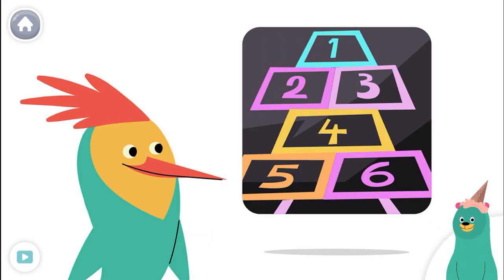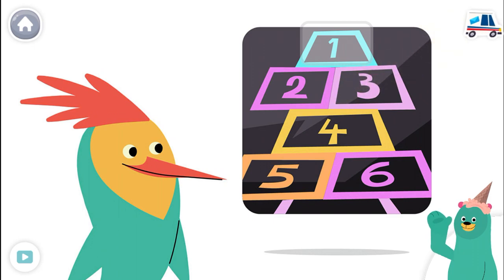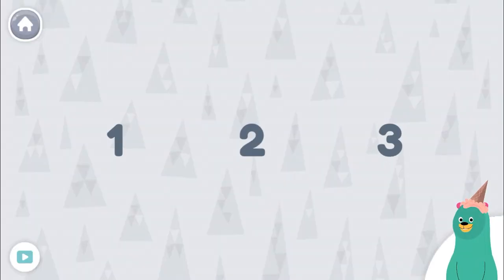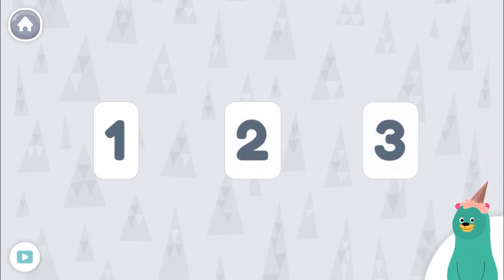Now tap the number one. Good work! Can you find the number two? Tap it. Keep it up! Let's tap some more numbers. Tap the numbers in order. One, two, three.